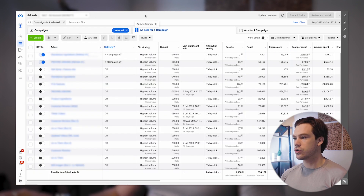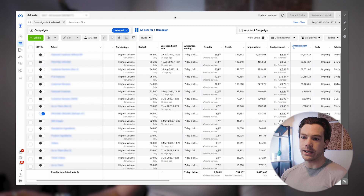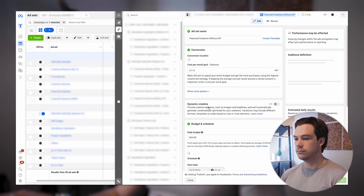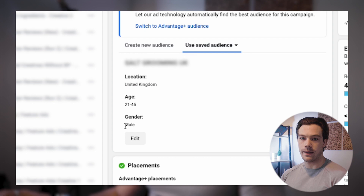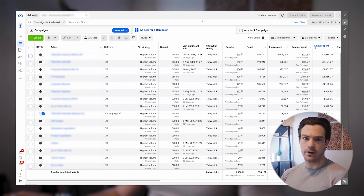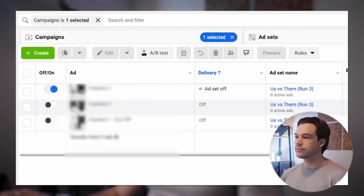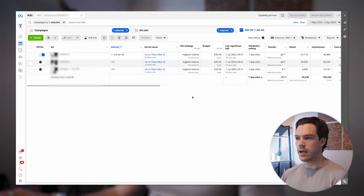Inside that one campaign we have 20 different ad sets. Our approach is that each ad set uses completely broad targeting — literally United Kingdom, age 21 to 45, male. That's all the targeting we're doing. Every single ad set is completely broad. The difference between ad sets is the creatives. I'm going to blur out some information here for client privacy — I won't share the specific creatives or detailed numbers — but I can show the structural approach without breaking any non-disclosure agreements.